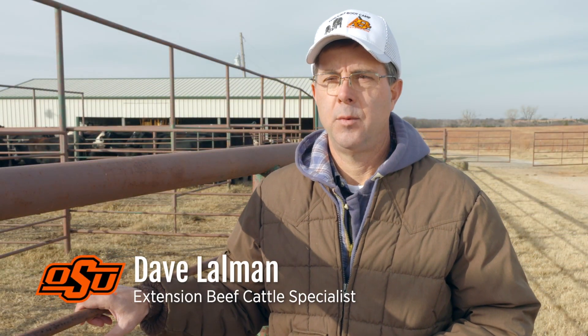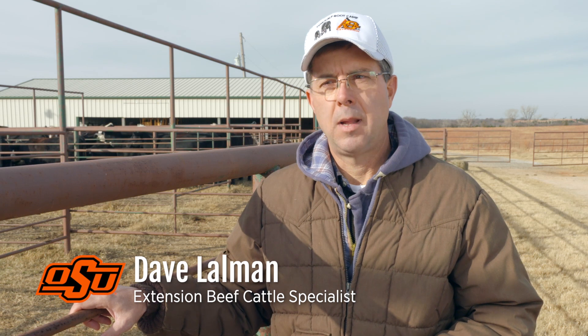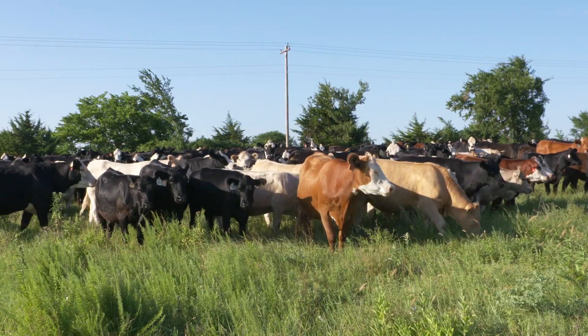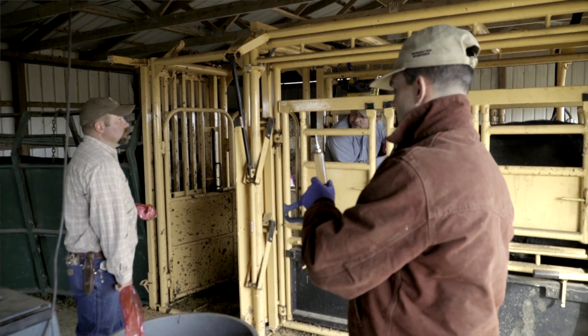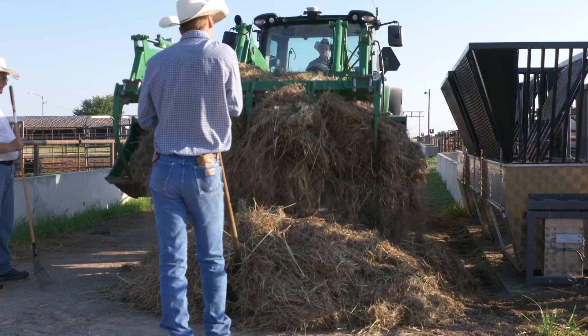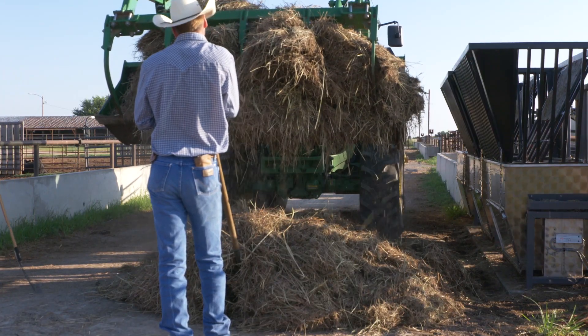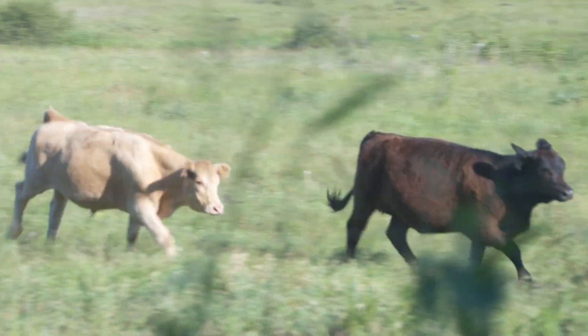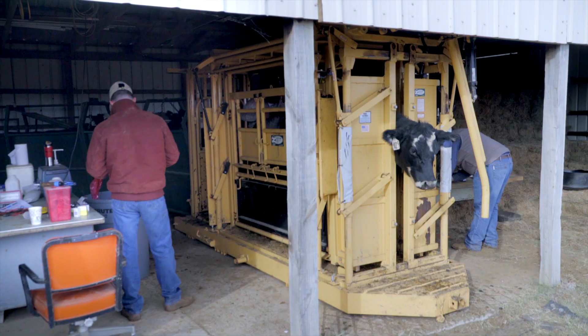We're at the Range Cow Research Center which surrounds Lake Carl Blackwell, just west of Stillwater. This is a commercial cow-calf operation designed to conduct applied research for the beef cattle industry. The research focus at the Range Cow Research Center is cow-calf nutrition, reproductive physiology, and genetics.